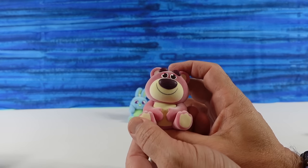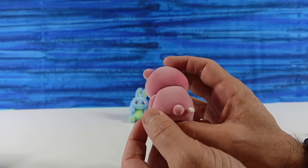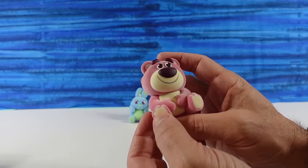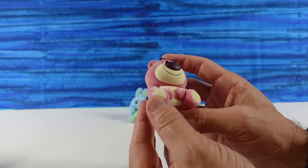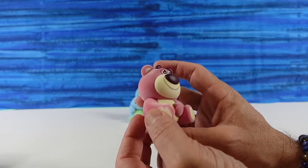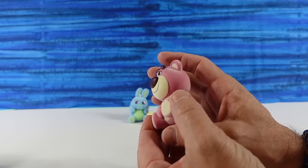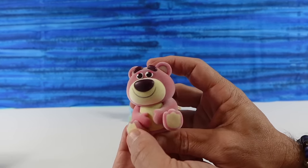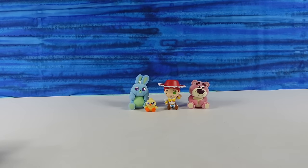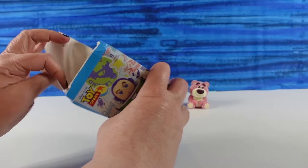I have Lotso Bear. Lotso is also flocked and fuzzy. He has his little tush tag, so now you have an official Lotso Bear. He's so awesome looking. I wish he smelled like strawberries — he does not. I like his little maroon eyebrows and nose. There's Lotso. I didn't expect them to be fuzzy.